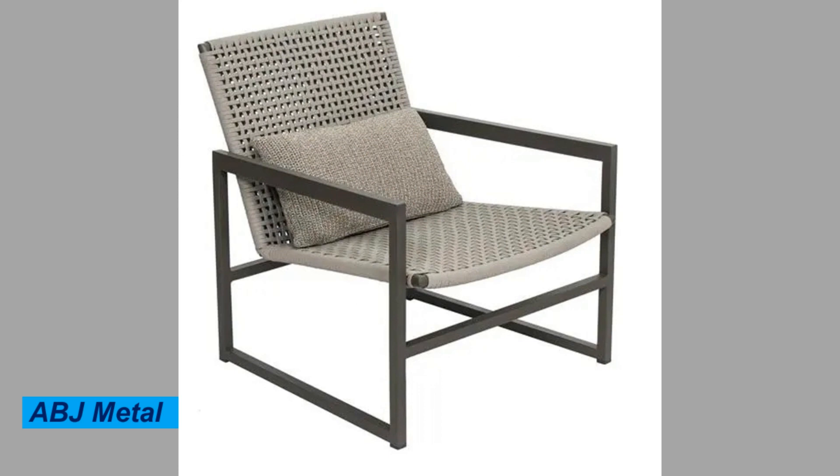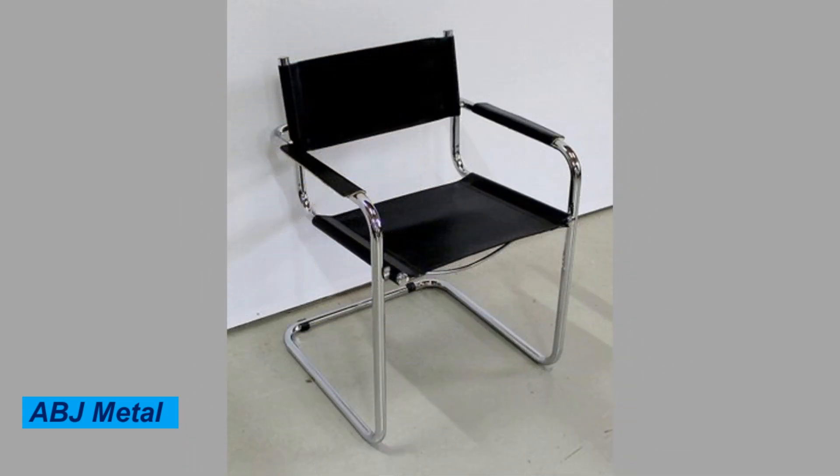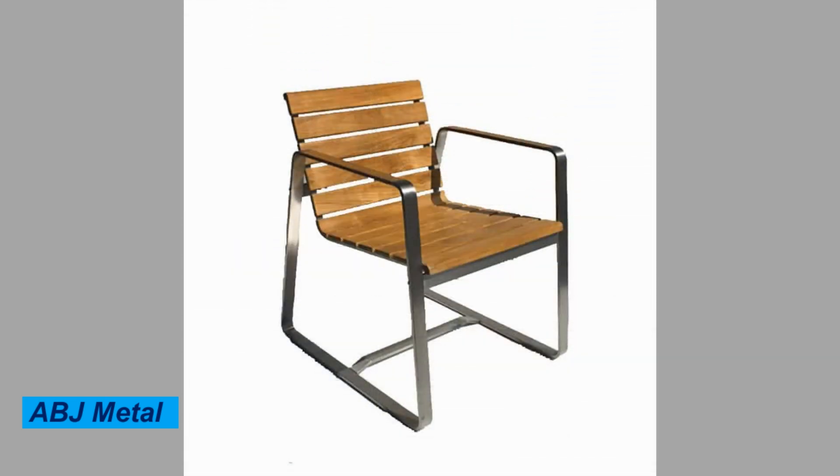One of the main advantages of metal chairs is their durability. They are built to last and can withstand heavy use without breaking or wearing down quickly.